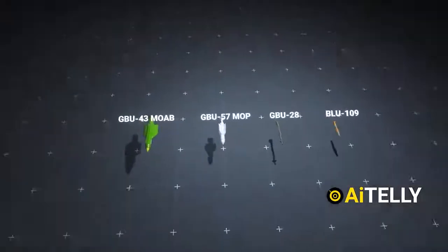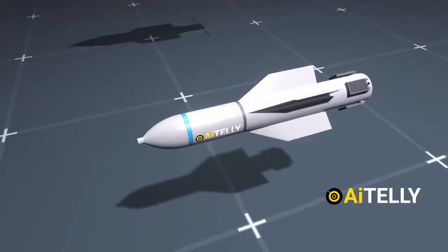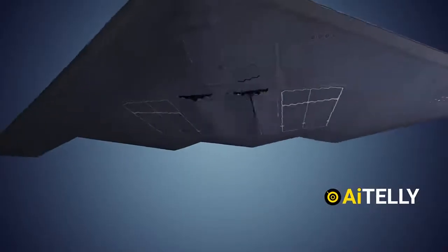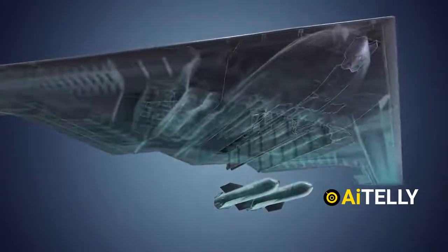There are different bunker buster bombs of different caliber, but what sets it apart from the rest is the GBU-57, which is typically delivered by the B-2 Spirit Stealth Bomber. Due to the bomb's large size and weight, the aircraft can carry only two of these weapons in its bomb bay compartments.